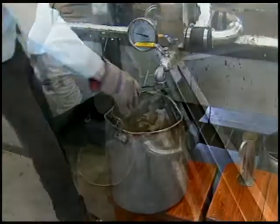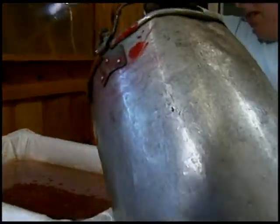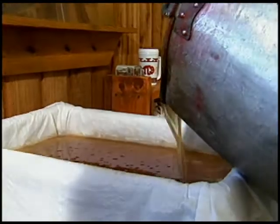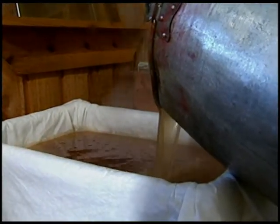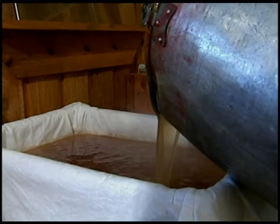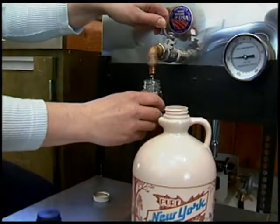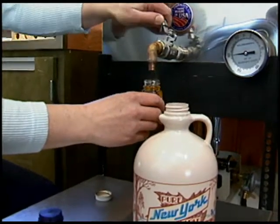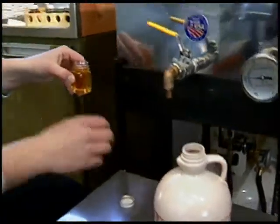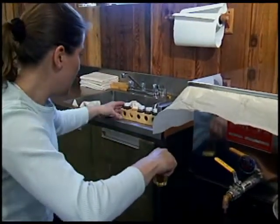Fresh syrup needs to be filtered to remove sugar sand, natural materials that form while the sap is boiling. The syrup is poured into a series of specially designed filters and drips through them into a container where it is stored before being graded and packaged. Maple syrup is graded based on color, and a sample of filtered syrup is compared with a set of approved standards. The syrup may be a light amber or fancy grade.